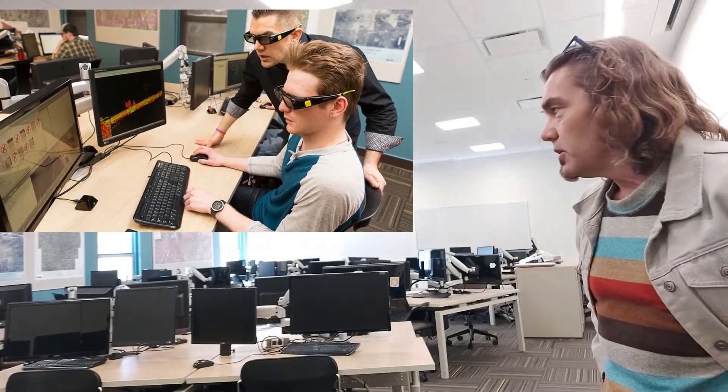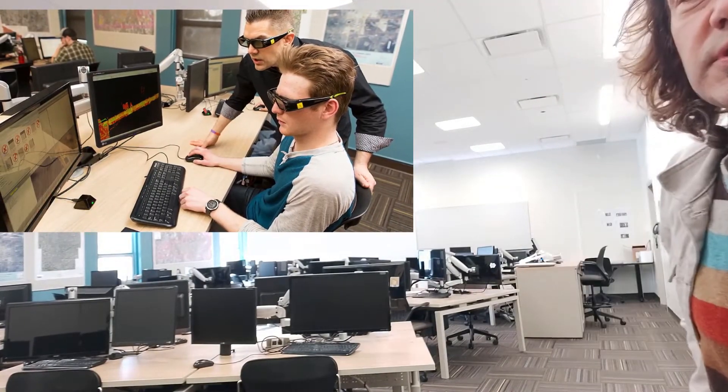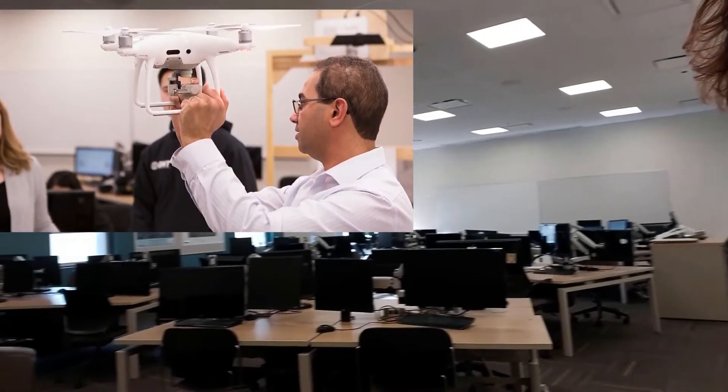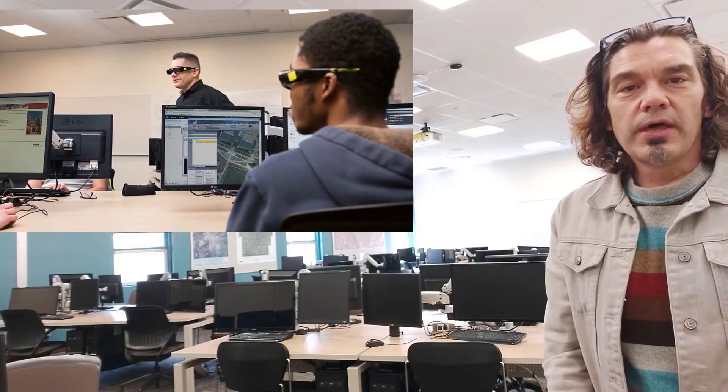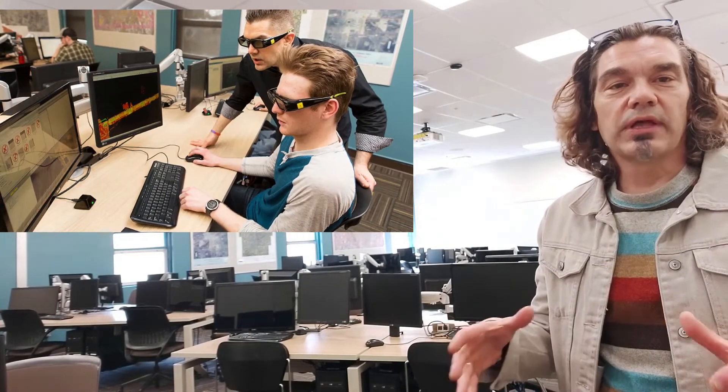This is our newly renovated geomatics lab. You can see that it's quite a collaborative environment, which works well because a lot of our courses are project-based and require working with others. This lab is unique — only geomatics students are allowed in this room — and normally it is a very vibrant and robust place.